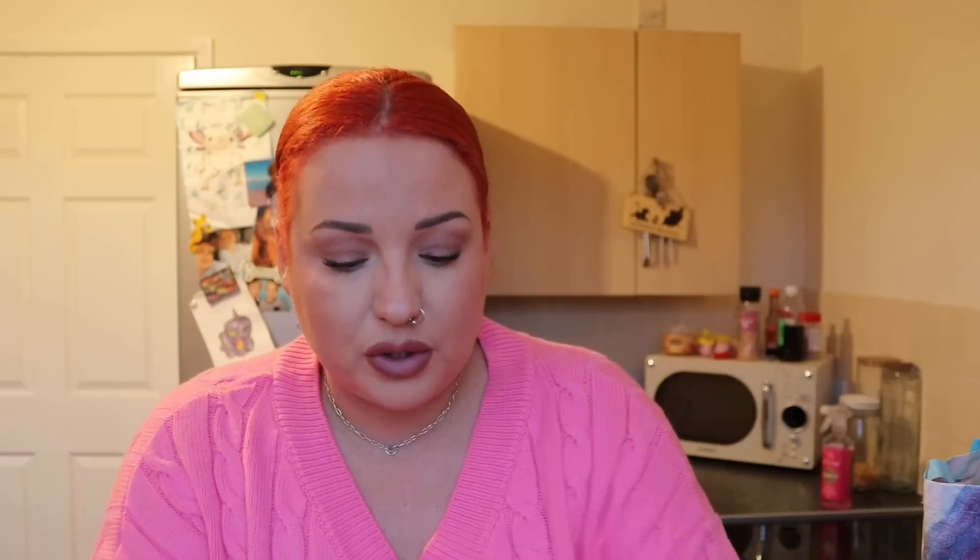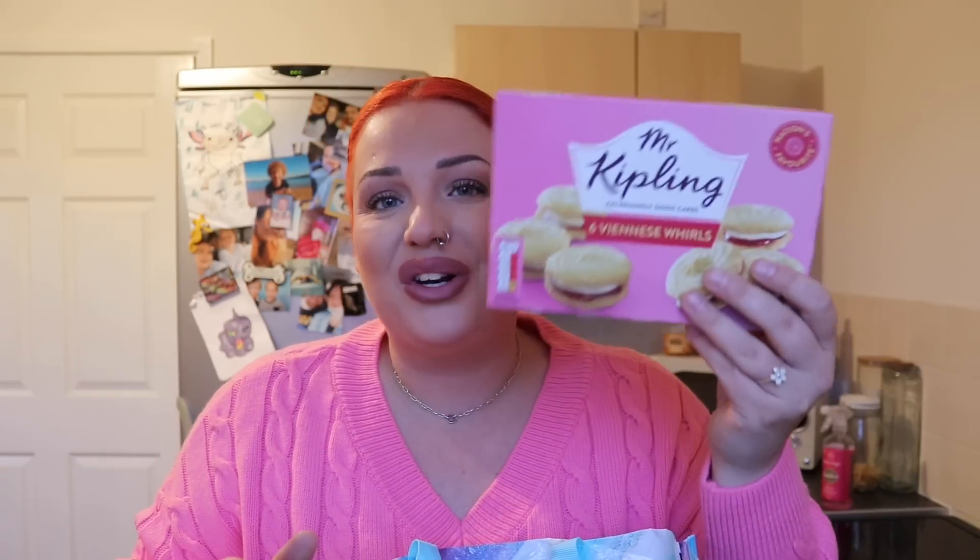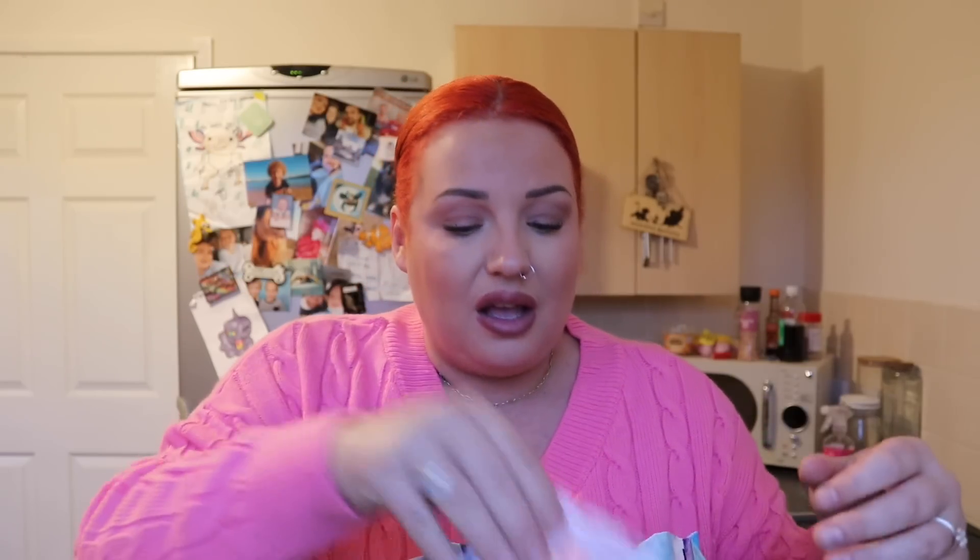I've got some plain poppadoms, and a Kipling cake — we're going to have one of those with a hot chocolate after dinner. I'm going to make the curry and put everything out on the side so they can serve themselves, and then we'll have a hot chocolate and something nice.